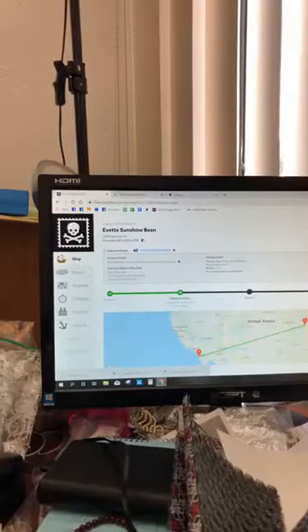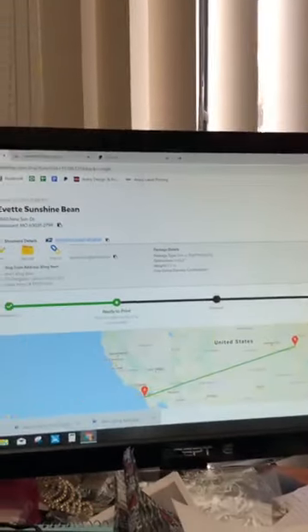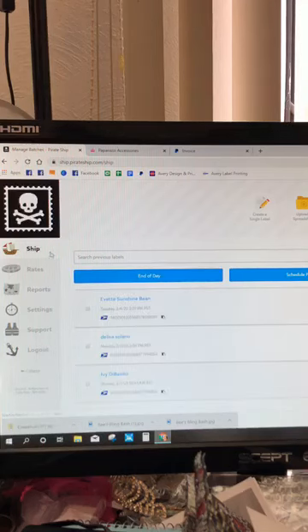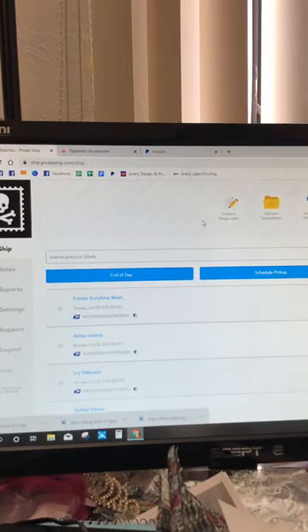Let me show you how I print my labels. After you're done with your labels, if you actually click on 'Ship' — instead of just mousing over it — it takes you to what's called 'End of Day.' These are all the labels ready to go right now. The reason I like the two-up labels with my laser printer is that if you print two at a time, you don't have to re-enter the sheet and figure out which side to print on.